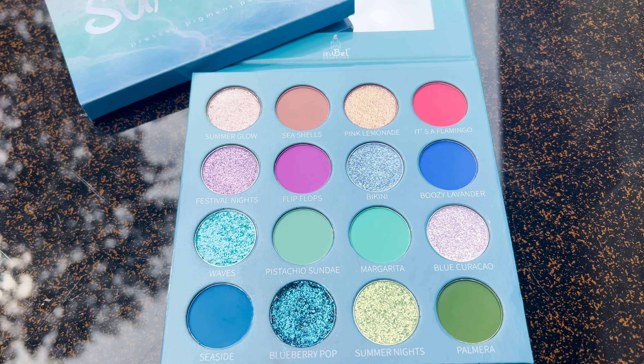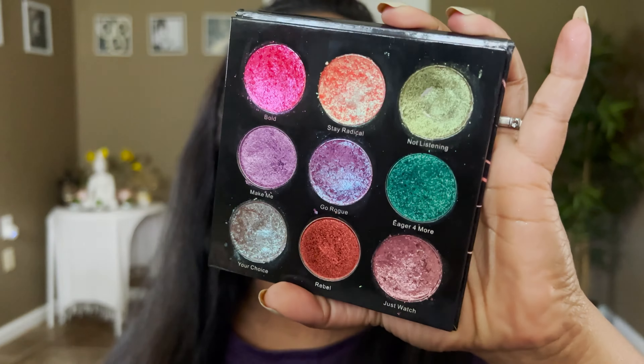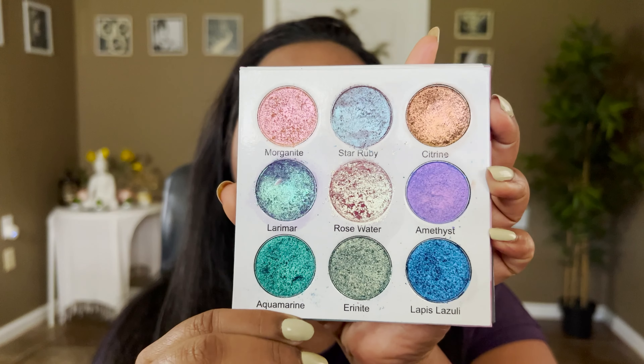I'm a big fan of Its Bell Cosmetics. I have two of their prior releases — Its Bell's Break the Rules palette, which is super colorful and super jewel-toned, and the Flare Collection Remix palette, which is more on the tones of purples and greens. They've always come out with nine-pan eyeshadow palettes, all shimmer palettes.